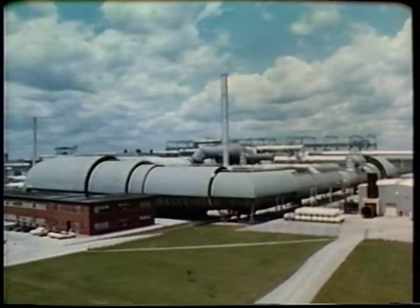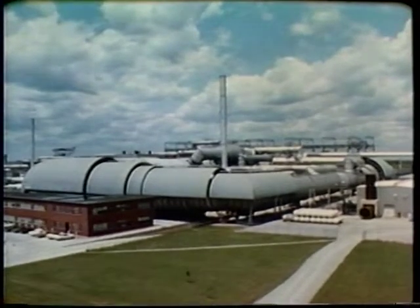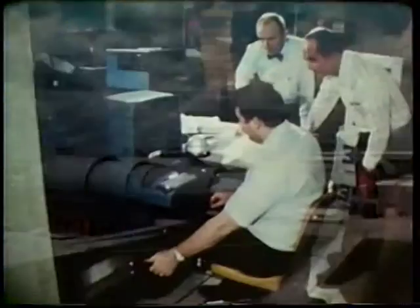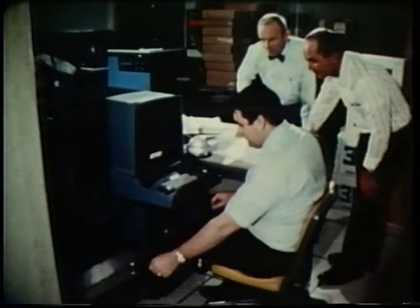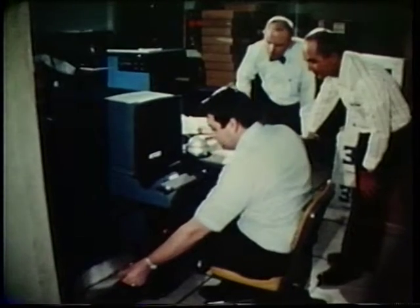Wind tunnel testing programs at AFSC's Arnold Engineering Development Center are now more effective through a man-computer partnership. The engineer now has instant access to the computer's memory and control over its operation by means of a remote terminal.